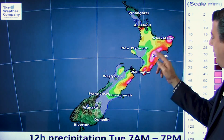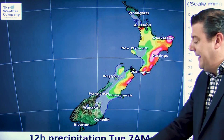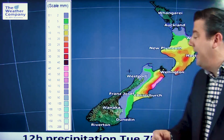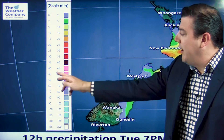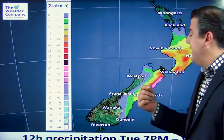Those areas around the pink could be getting another 50-60 millimeters of rain today. Here is the overnight map for tonight, taking us through till 7 a.m. Wednesday — once again the heaviest downpours around Kaikoura, where you're talking 50-60, maybe 70 millimeters more rain overnight tonight.